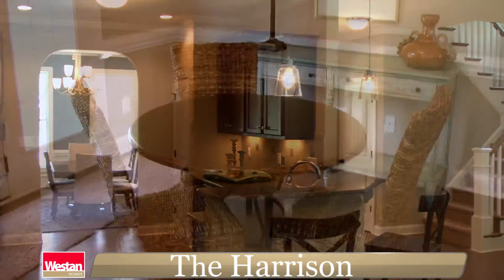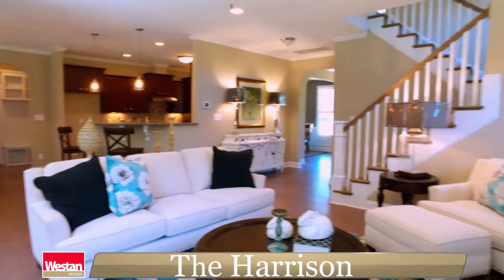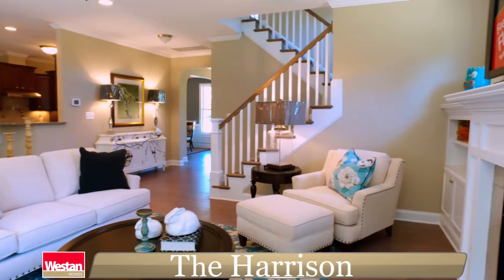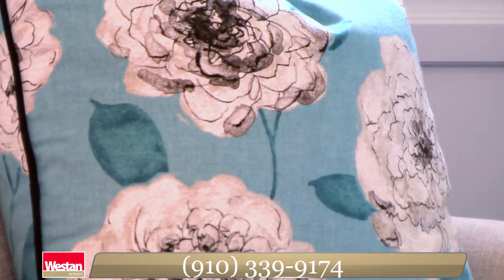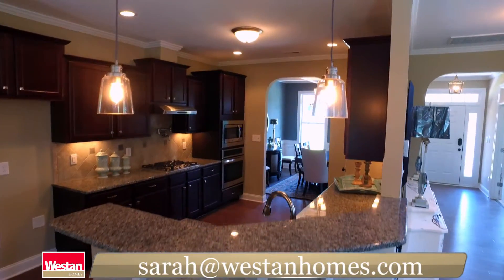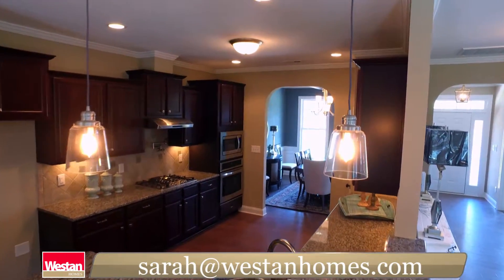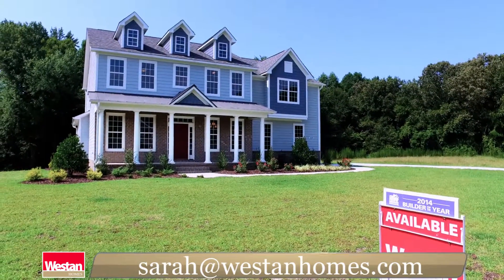At Weston Homes, we understand your home is more than just the place you live in — it's where you raise your family and where dreams come true. To see the Harrison in person, call us today at 910-339-9174 or email sarah@westonhomes.com. Weston Homes: we believe the foundation of a great family is a great home.